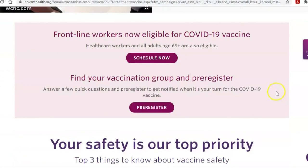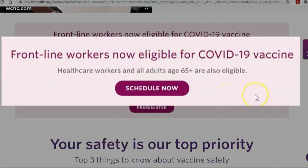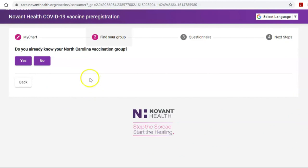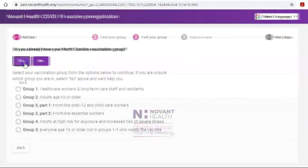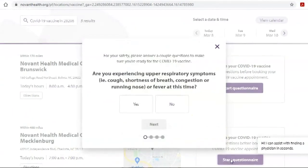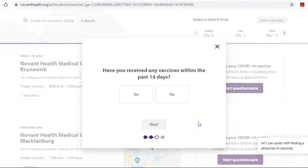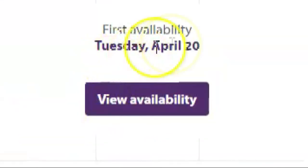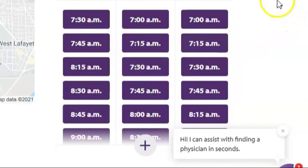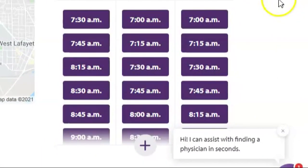When you click 'Schedule Now,' it's going to take you through a series of questions to determine if you're eligible and where you should be scheduled. Having a MyChart account isn't necessary, but could be helpful. And if you know your vaccination group, just choose that now. Select what group you're in and you'll get to choose which location is best for you. Just a few simple questions, and the first available appointment currently is April 20th. After that, it will show you available appointments.